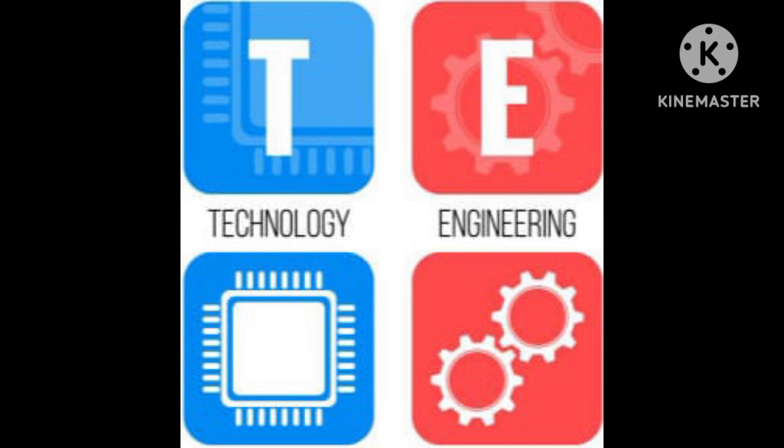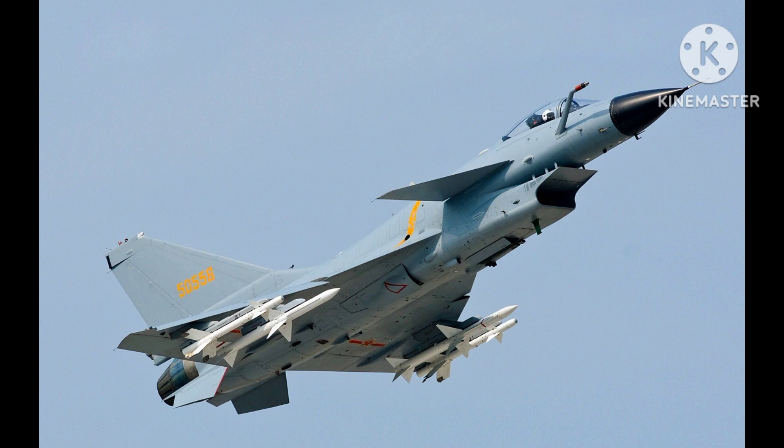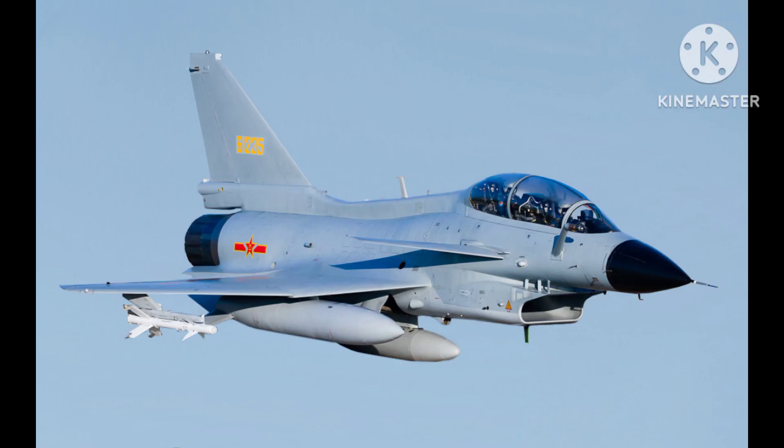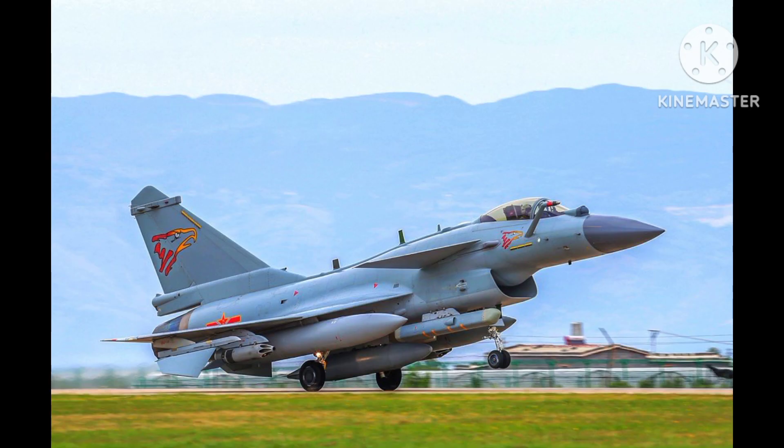The Chengdu J-10 is a multi-role fighter aircraft designed and manufactured by the Chengdu Aircraft Industry Group, a subsidiary of the state-owned Aviation Industry Corporation of China. The J-10 is one of China's most advanced fighter aircraft and is in service with the People's Liberation Army Air Force and the Pakistan Air Force.